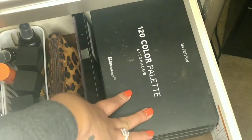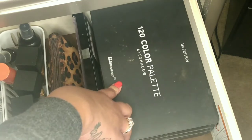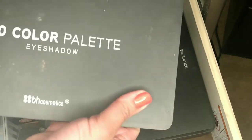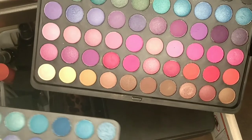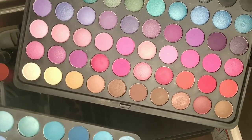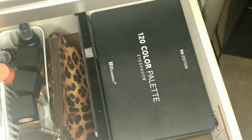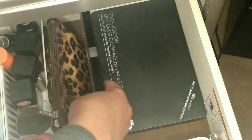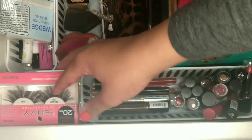These palettes have been with me for years — this is the first palette I ever bought, the BH Cosmetics 120 Color Palette in the first edition. It has blues, greens, yellows, oranges, cool metallic colors, purples, pinks, and neutrals. I've had this palette for six-plus years. I also have the fifth edition, the fourth edition, and the sixth anniversary edition. In this little area right here is where I keep all of my eyelashes.